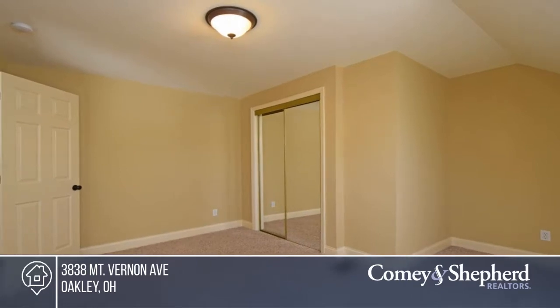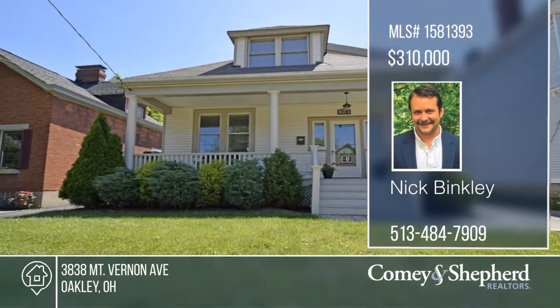The home is tax abated and you can walk to Oakley Square. Phone Nick for your tour.